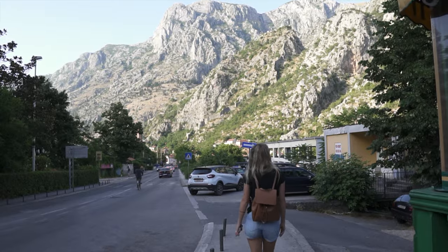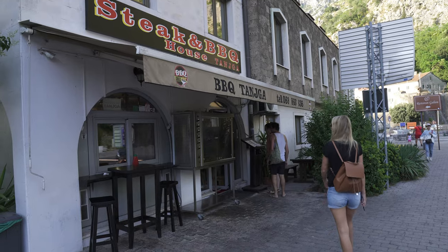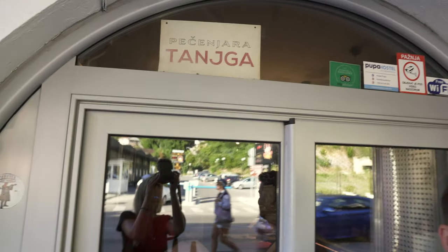After the hike we went back and laid down for a little bit and now it's dinner time. We are going to go into town — we saw a really awesome looking barbecue place. We're gonna go get some food, explore Old Town, and have a nice chill evening. We are eating at this place called Tanja. It is a famous restaurant here — I read tons of reviews on it. It was highly recommended and it's super affordable.